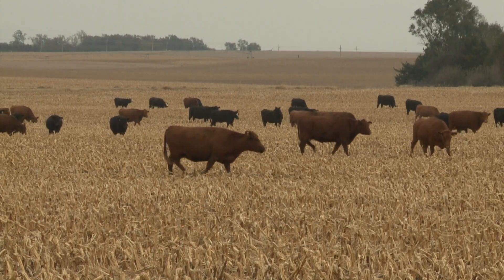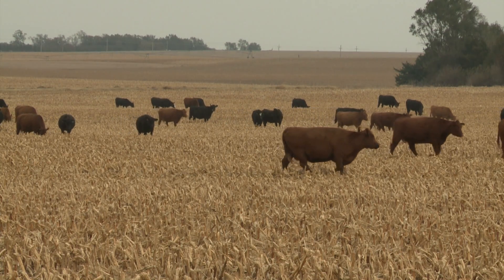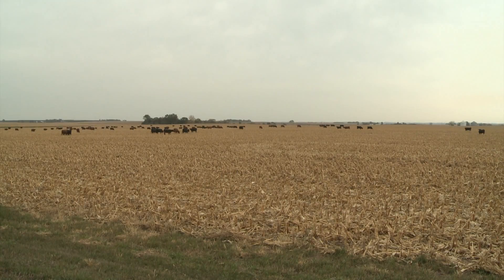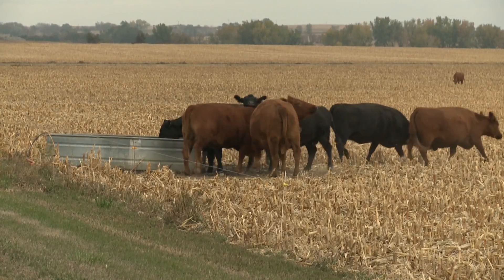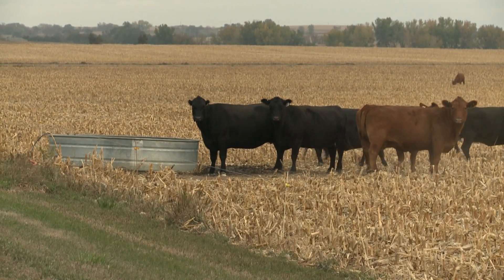The great thing about grazing — and we always want to talk about this — is that they eat the husk and the leaf, and those are the most digestible components available out in the field. They're leaving the components that are not digestible for cover. Some of that husk and leaf is going to blow away in the wintertime anyway, so it's a really good system to be able to graze the residue.